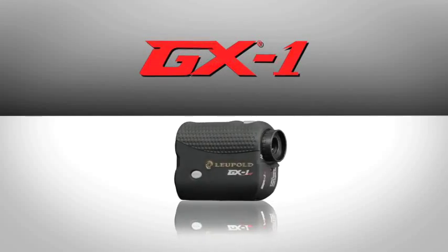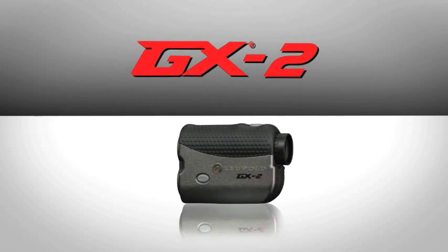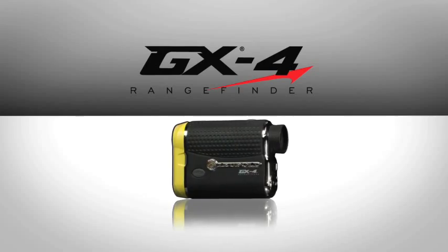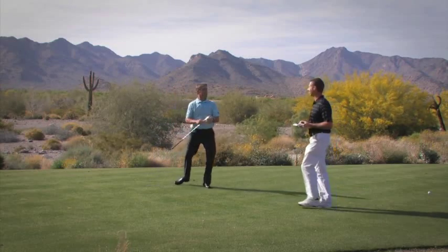I used it and realized that it definitely was the best. It's such a good product. The more the people, the caddies, and the players out here get to see it, they're going to make the switch. I'm seeing just about every caddy out on tour using them.